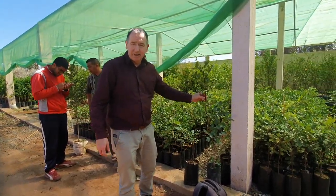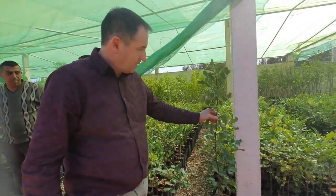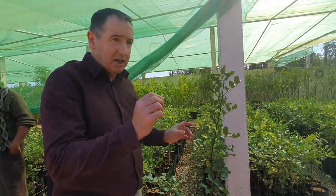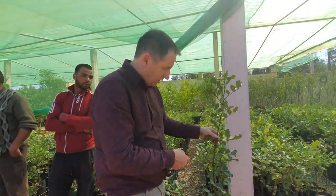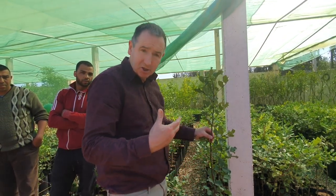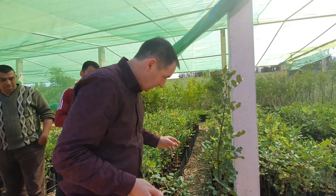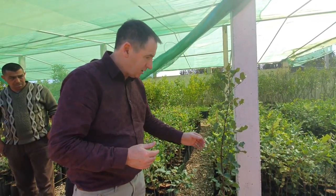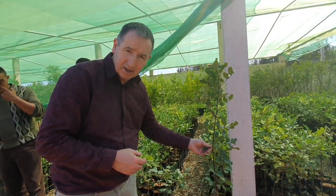These are carob trees and they give pea-like fruit when they're mature. Those pea-like fruit can be used for medicine and can also be used to make a kind of chocolate that has no caffeine in it. They're basically a holly and they're an evergreen.